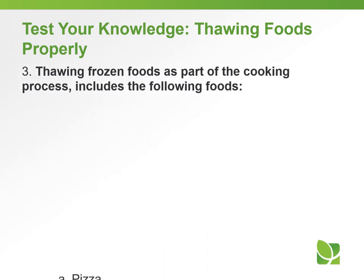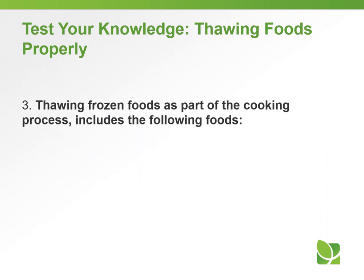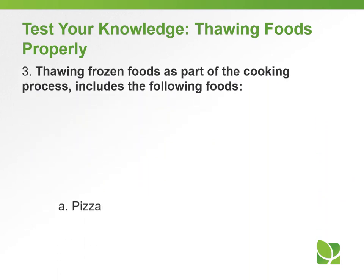Question number three: Thawing frozen foods as part of the cooking process includes which of the following foods? A) Pizza, B) Chicken nuggets, C) Lasagna, or D) All of the above. The answer is D) All of the above.